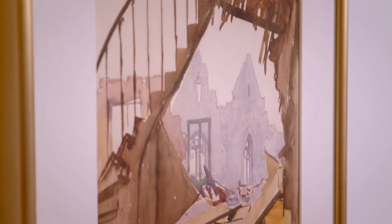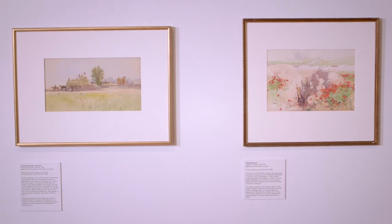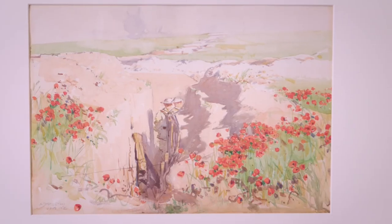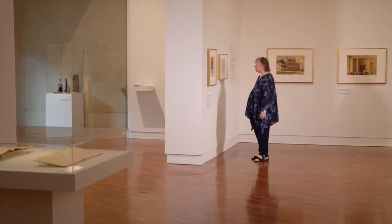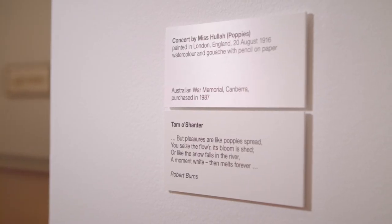Streeton wanted his art to be seen by people all around Australia. These are works which are of importance to our nation — works which are there for everybody, for people in future years to know what had taken place, because he thought it was so important that they understand the sacrifice which so many men had made.